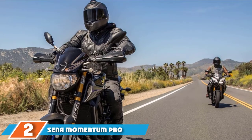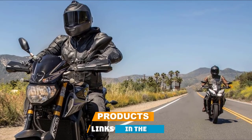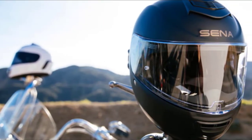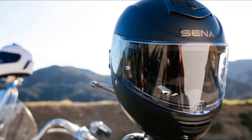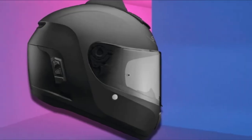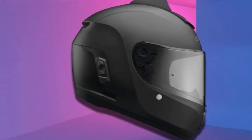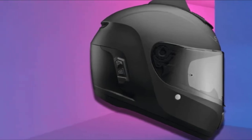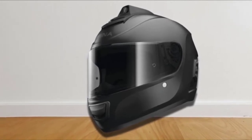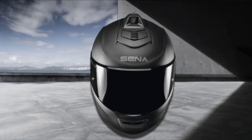Moving on to number 2, we have the Sina Momentum Pro, a beefed-up version of Sina's Momentum model. It has energy-efficient Bluetooth 4.1 technology which ensures great battery life and an 8-way intercom connection. Momentum Pro is a smart helmet with a camera capable of recording at 1440p and 1080p with a 135-degree field of view, meaning it can record videos at Quad HD and Full HD resolution. It also has built-in Wi-Fi which allows you to download and preview recorded videos on the go using the Sina Utility app, and it can stream multiple audio sources at once — for example, listening to the radio and using the intercom at the same time.